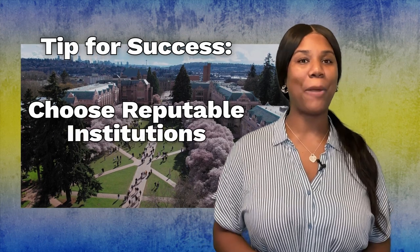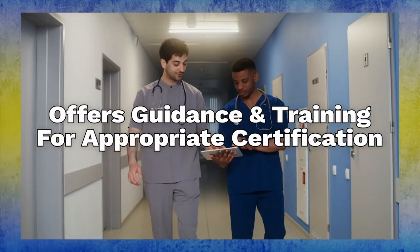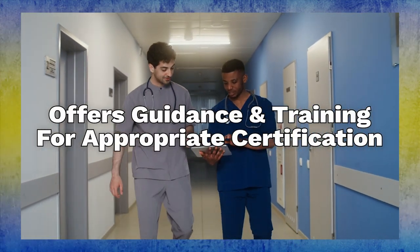Vocational programs are good for those wanting to gain a specific skill set for a specific job or industry. A huge tip for success: choose programs from a well-known and trusted institution. Most industries require a certification, so make sure the program offers guidance and training for receiving the appropriate certification. Before any decisions are made, make sure you have a clear understanding of the field you want to enter and the ways you can move up in your career.